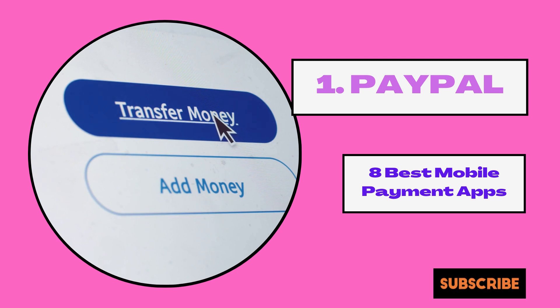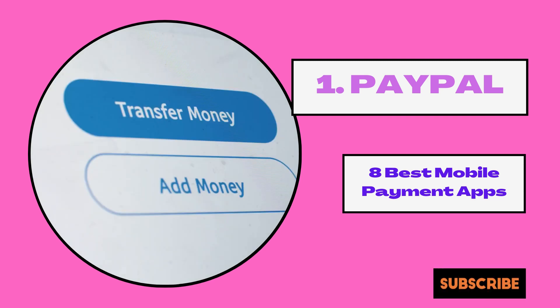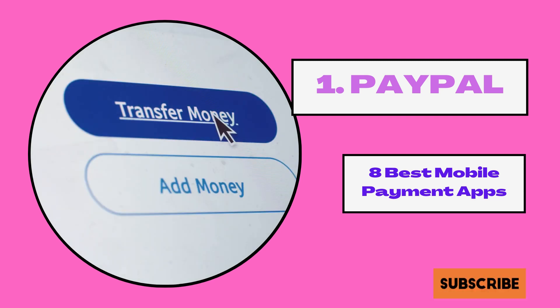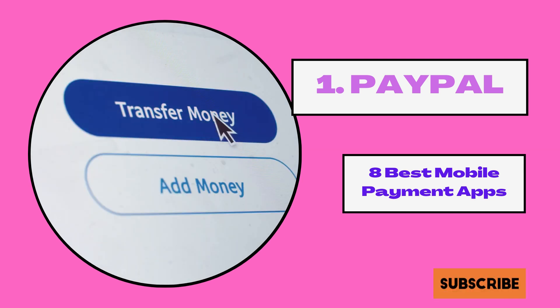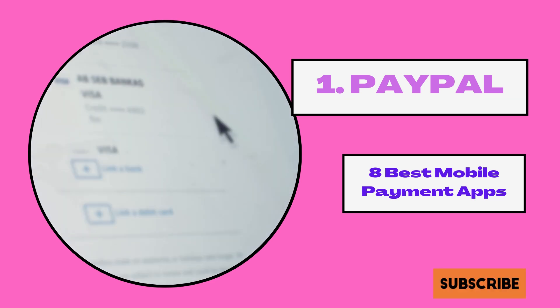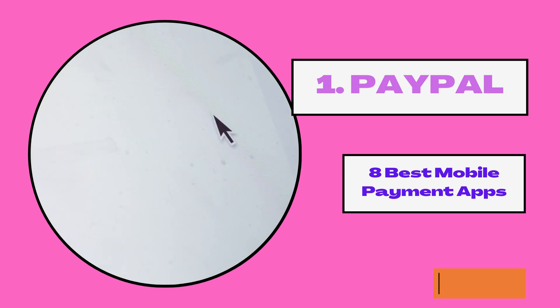There are currently no limits on the money you can send if your account is verified. You can send up to $60,000; however, you cannot pay more than $10,000 per transaction. PayPal allows people to send money from US bank accounts for free. The only time you are charged is when you pay using a credit card — in that case, you are charged a fee of 2.9% plus a fixed fee. You can join PayPal using the link in the description.